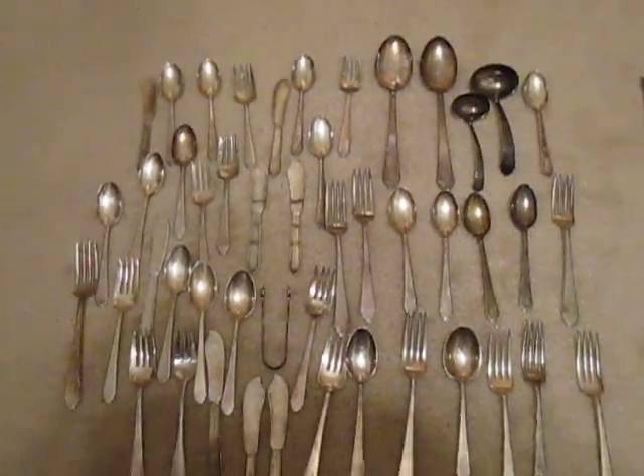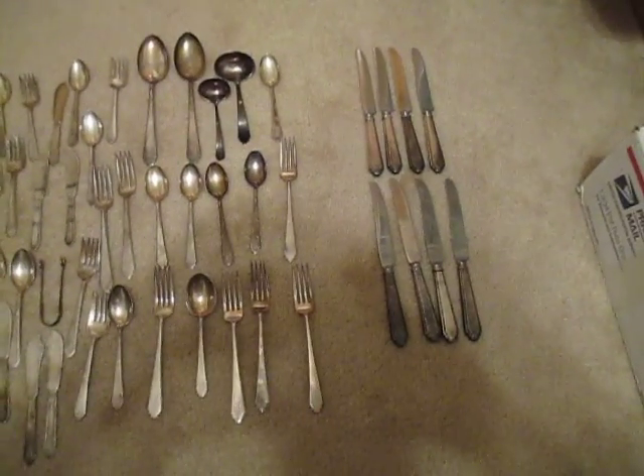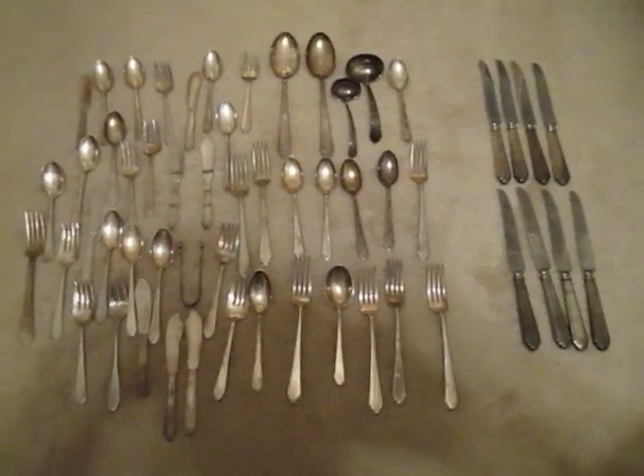So anyway, if the price is right I might sell it and we'll see what we get, or I might try to list them on eBay because there might be more value in these as people trying to complete sets of this stuff.